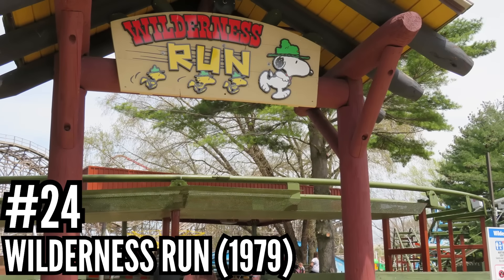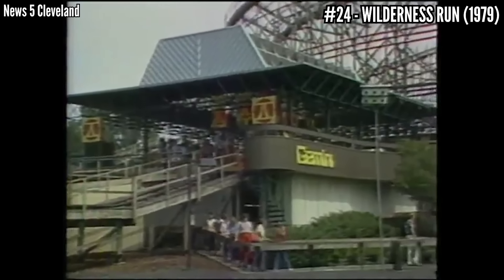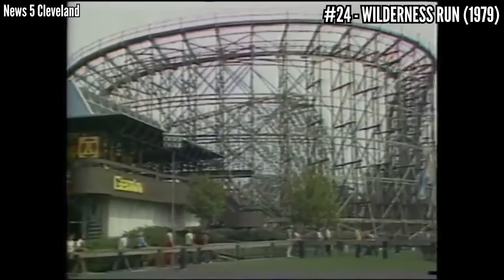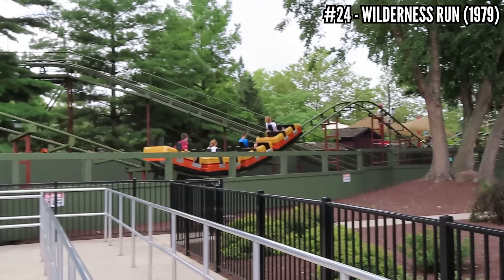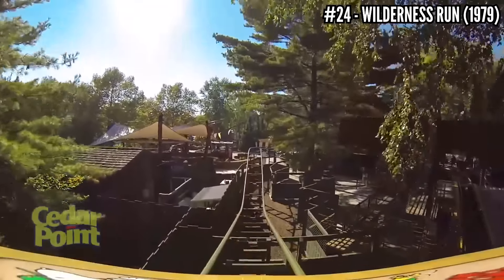Number 24: Wilderness Run, an Intamin Children's Coaster, opened in 1979. After Gemini made its grand debut just across the pathway, Cedar Point decided to build a kid's version of the ride. They hired Intamin to build their first roller coaster — a 19-foot tall, 443-foot long, 6-mile-an-hour coaster with a figure-8 layout, just like Gemini. This is the smallest coaster in the park, the only one that adults can't ride without a kid, and it's a great coaster for beginners.